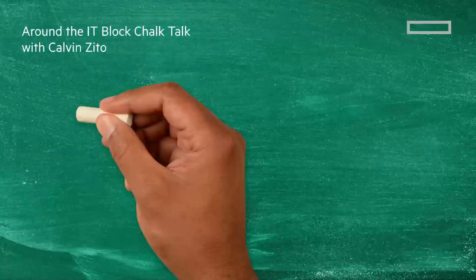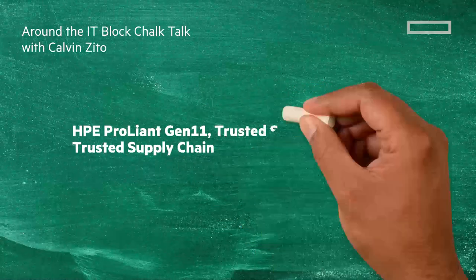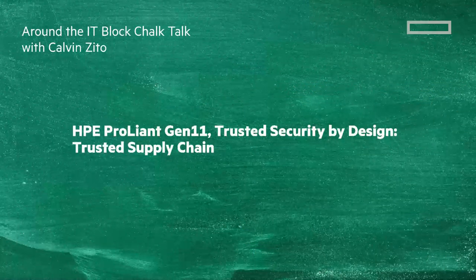Join me in this Chalk Talk to look at HPE ProLiant Gen 11, Trusted Security by Design. And we'll zoom in on Trusted Supply Chain.